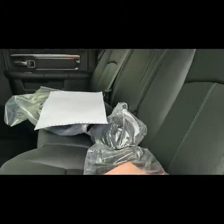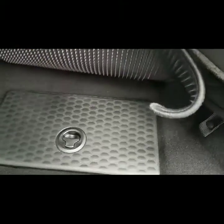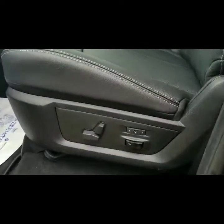This one has a leather interior. It has the cargo boxes underneath. This one also has the heated seats in the back. Of course, you have your lumbar and your memory seats.